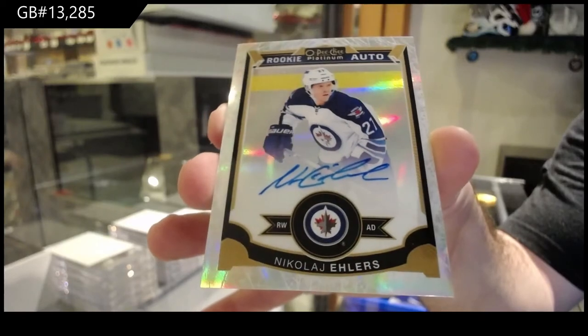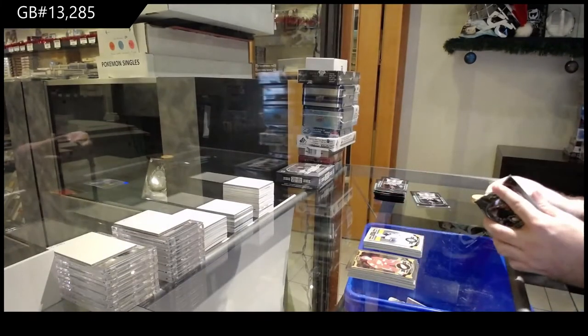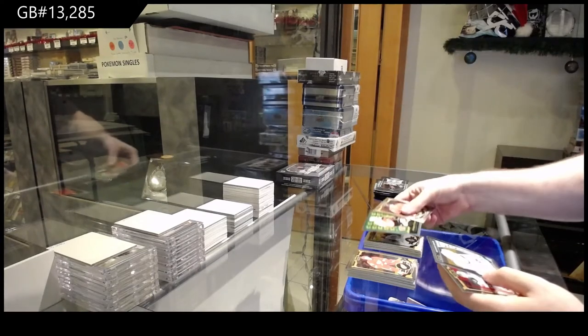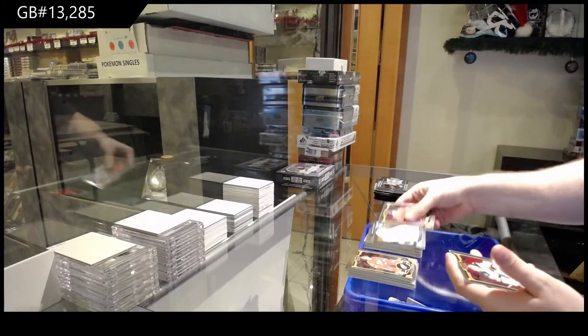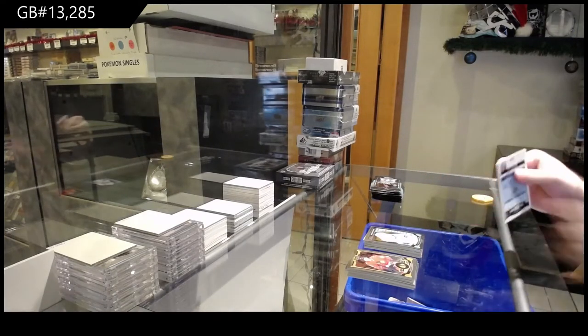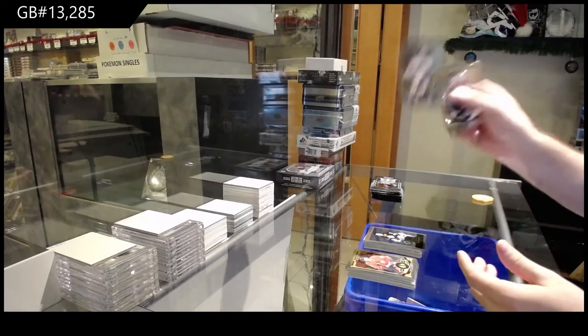Ehlers 99 hard signed — damn, that's nice. We got a retro of Goudreau for the Calgary Flames, Hunter Shin Ketuk for the Vancouver Canucks. We've got a retro of Esposito for the Boston Bruins, Nick Ritchie for the Ducks.